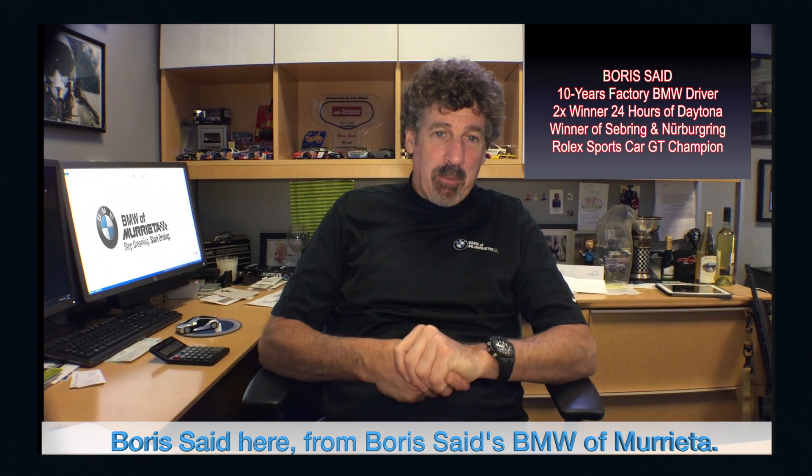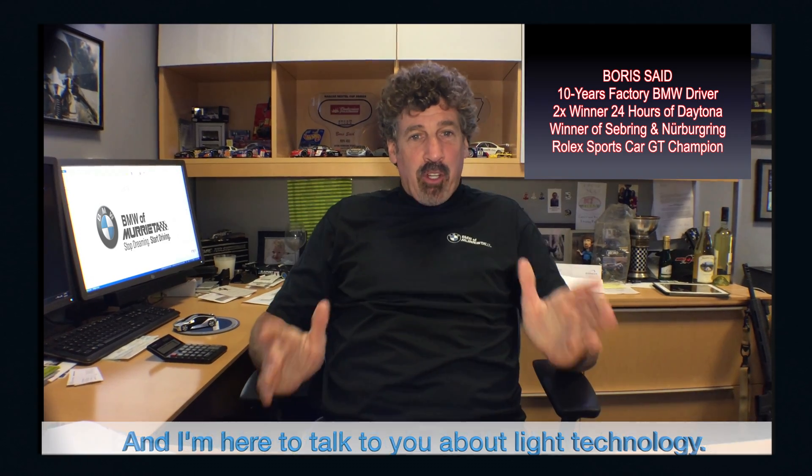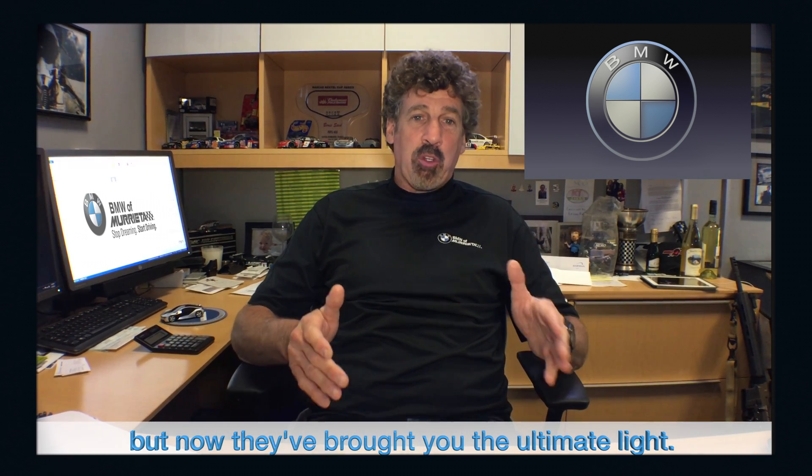Boris Ed here from Boris Ed's BMW in Murrieta, and I'm here to talk to you about light technology. BMW has done it once again — they bring you the ultimate driving machine, but now they've brought you the ultimate light.